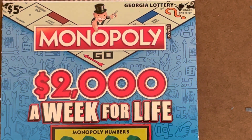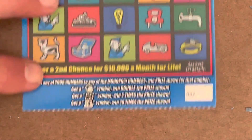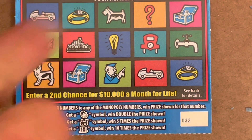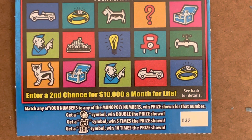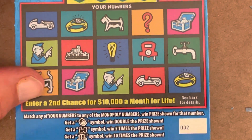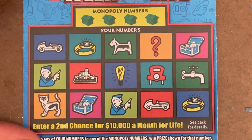Monopoly. Other than the 20X, this is probably one of the most fun $5 tickets to play in Georgia. There are three different symbols and you can get multiple different symbols on the same ticket — they're so much fun when that happens. Matching number game, or you find Mr. Monopoly to get double the prize, the choo-choo train is five times the prize, and the hat is 10 times the prize. We've got tickets 32 and 33.